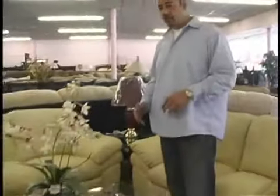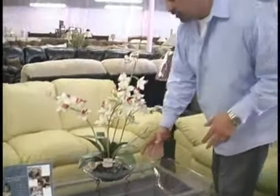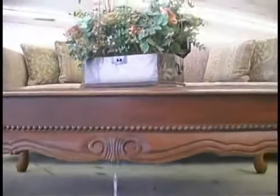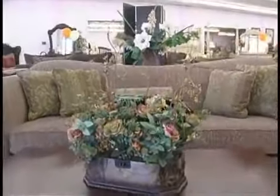A great addition to any sofa you buy is a coffee table. The coffee table is designed to hold either a plant, or you can put a cup if you want to take a drink of soda, water, or coffee. The coffee table should be equivalent to the couch — about the size of the couch — so you can walk around it. It's a very useful piece.